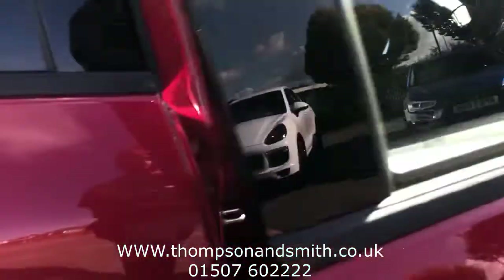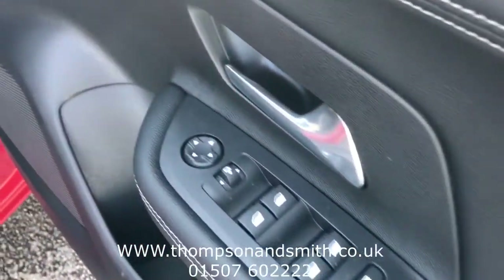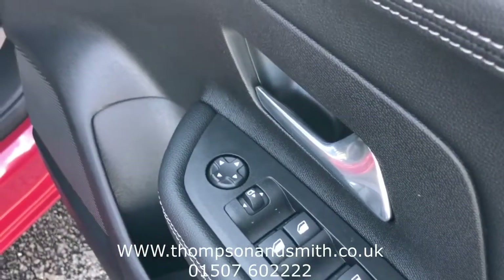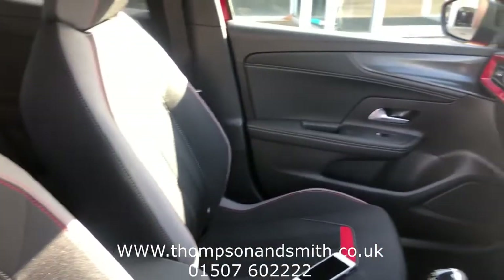Just to highlight the keyless entry and keyless start. Electric windows front and rear. Heated electric folding door mirrors. I'll just show you the sport seats on the SRI Premium.